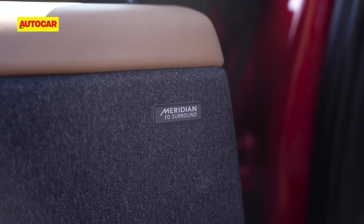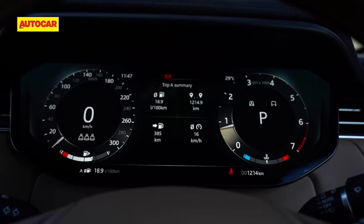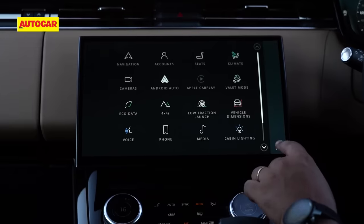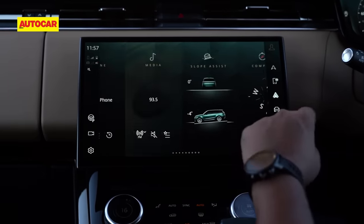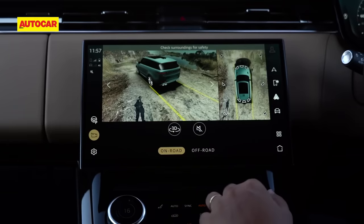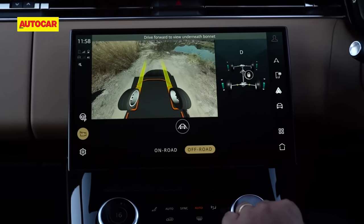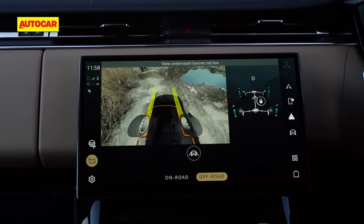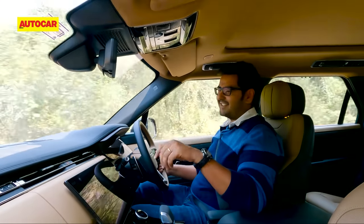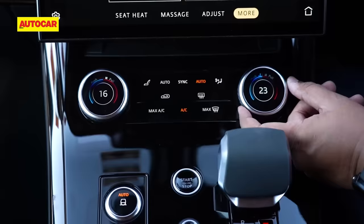Features-wise, you get a sweet-sounding Meridian sound system. There's a 13.7-inch digital display — crisp and very informative but still not quite as configurable as the units on the latest Mercedes. The 13.1-inch touchscreen also does its job really well, very slick, looks like an iPad, almost works to the same level, and it packs in wireless Android Auto and Apple CarPlay. But the highlight to me has got to be the multiple cameras that give you a brilliant 360-degree view. In low-speed settings, you can even opt to have a relay of a feed from under the car.